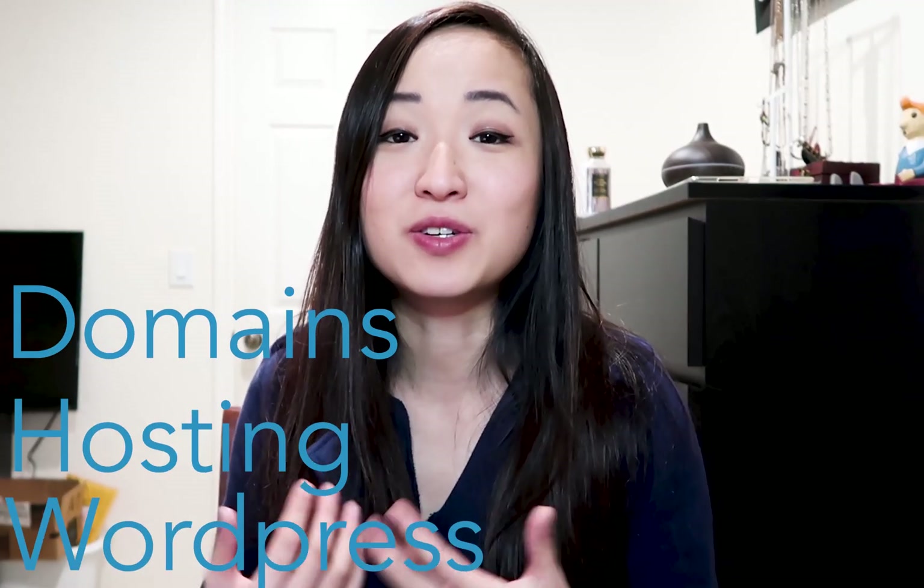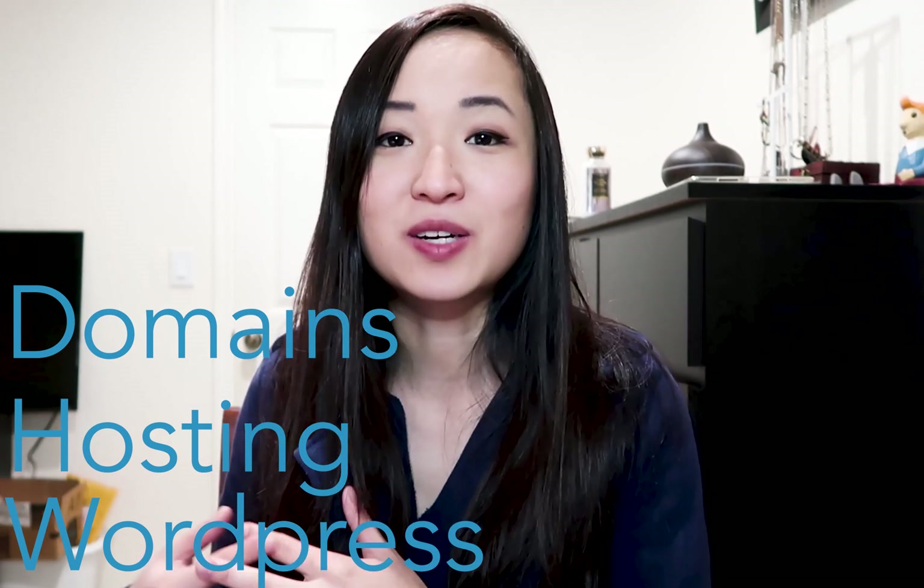In my previous video, we talked all about domains, hosting, and WordPress, so you guys should understand what hosting really is. It's very important for you to choose a good hosting plan in order to have a secure website as well as a website that runs quickly. Another thing is customer support and pricing — these are things we need to talk about to understand which hosting plan is better.